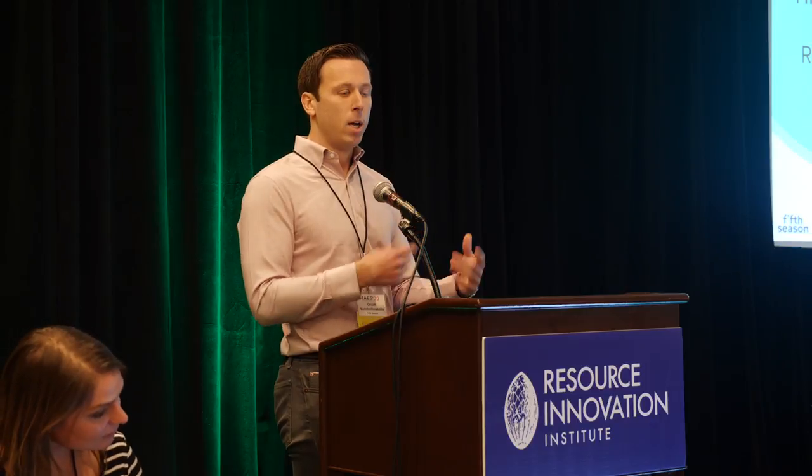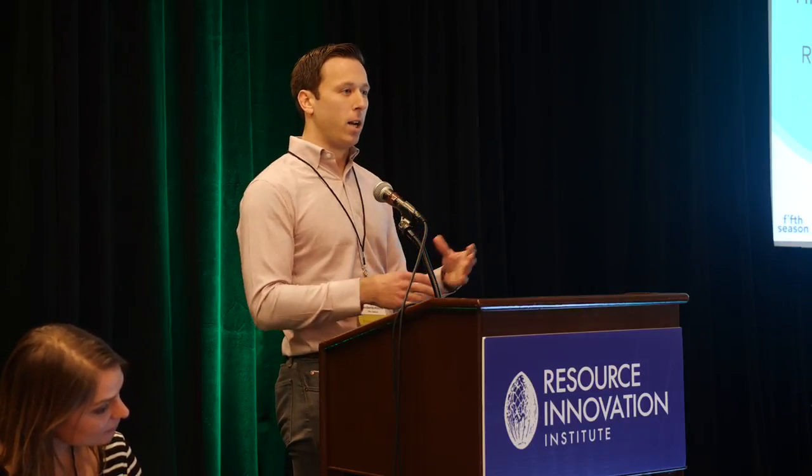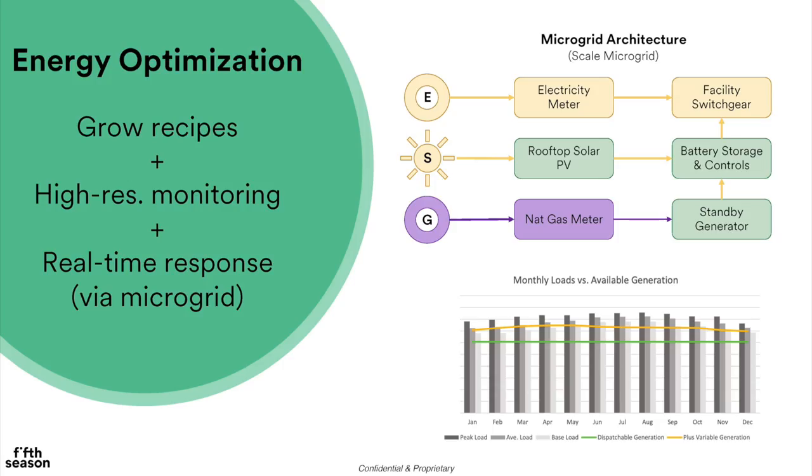From an energy optimization standpoint, we publish grow recipes into our software system. Each grow recipe has an energy assumption and a buffer window. As we think about filling up the biodome with individual orders, the system is re-optimizing to find the ideal energy usage. It combines that with high-res monitoring from all of our smart panels to compare planned versus actual energy consumption and identify variances.